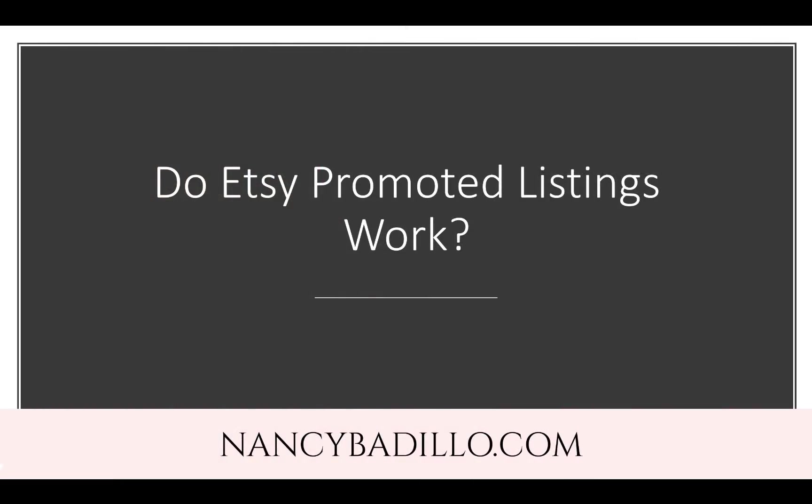A lot of people — freelance clients, people in my Etsy Facebook group, or just people I come in contact with — always ask me: do Etsy Promoted Listings work? My answer has always been yes, they absolutely do when done correctly. One of the major reasons why a lot of Etsy sellers struggle with their promoted listings is because they're choosing the incorrect tags, so they're showing their products to people who are not interested.